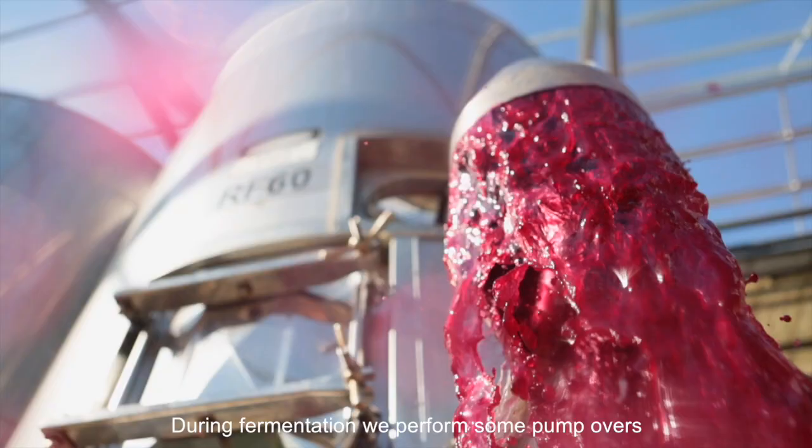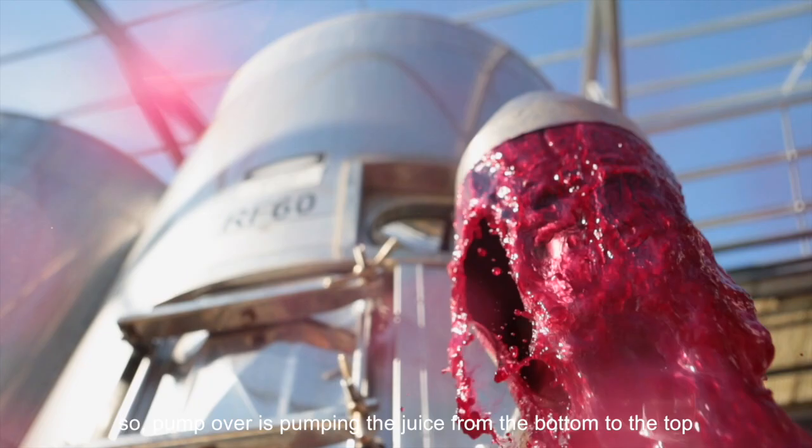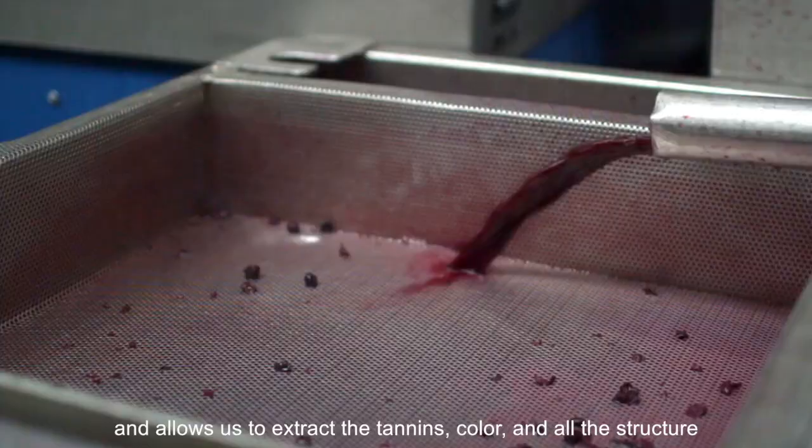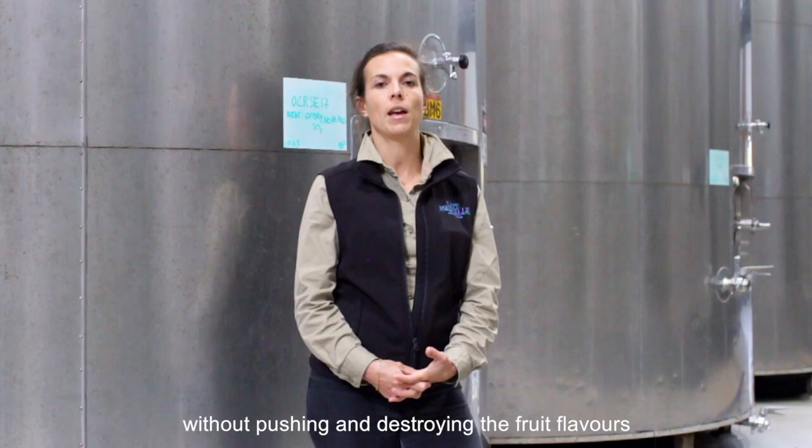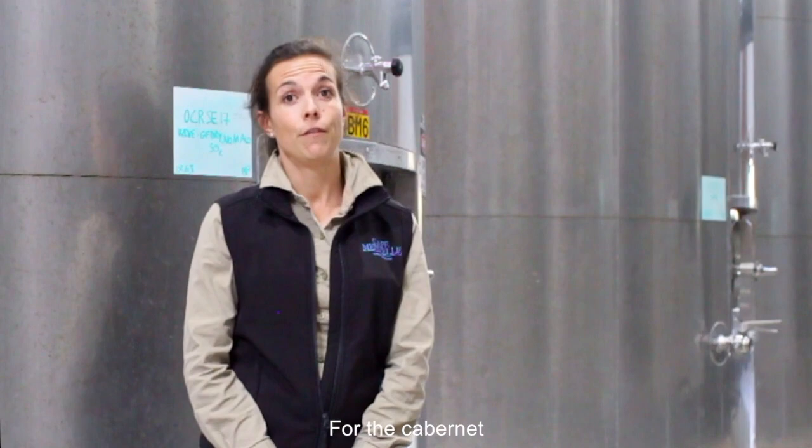During fermentation we perform some pump-overs. Pump-overs is pumping the juice from the bottom to the top, and it allows us to extract the tannins, the color, and all the structure we want to gain into the wine without pushing and destroying the fruit flavor we already have in our fruits. So it's a fine balance to taste every day and adjust according to each block, each tank.